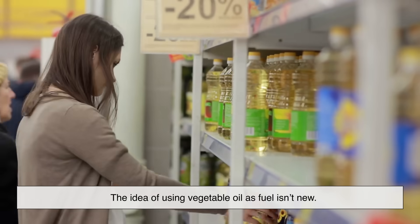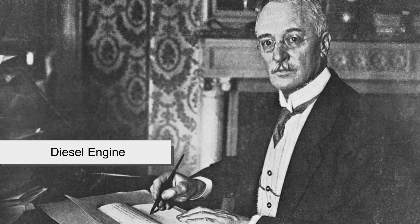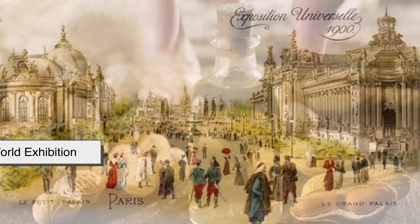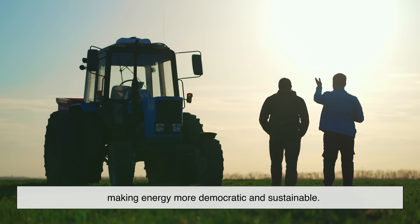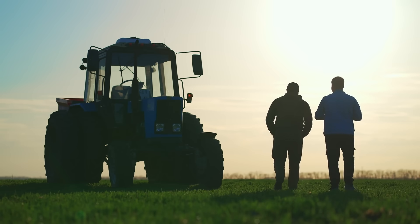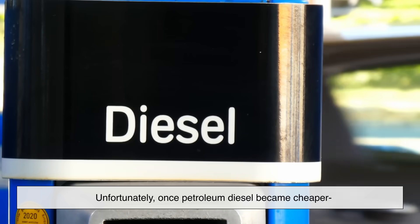The idea of using vegetable oil as fuel isn't new. In fact, when Rudolf Diesel first introduced his diesel engine in the 1890s, he actually ran it on peanut oil during the 1900 World Exhibition in Paris. He believed farmers could grow their own fuel, making energy more democratic and sustainable — pretty visionary, right?